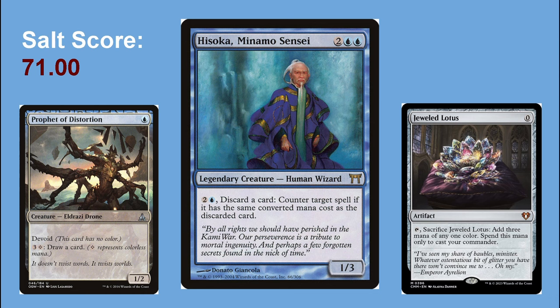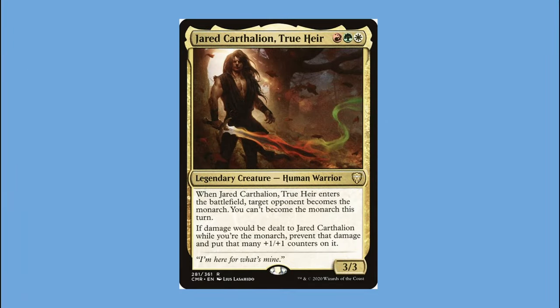This next deck swings in the complete opposite direction: my Jared Carthalion 25-cent box deck. The gimmick was I spent five hours in my local game store digging through their 25-cent rares box with the self-imposed goal of making an entire Commander deck using only cards the store considered worth 25 cents or less. Looking back, I seriously wonder if this was a reaction to how scarily expensive the Hisoka deck was — the next couple of decks after this one also had a budget in mind.